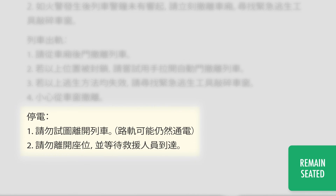The pamphlet says that you should not attempt to exit the train, because the train tracks are electrified. Instead, you should stay seated and wait for help to arrive.